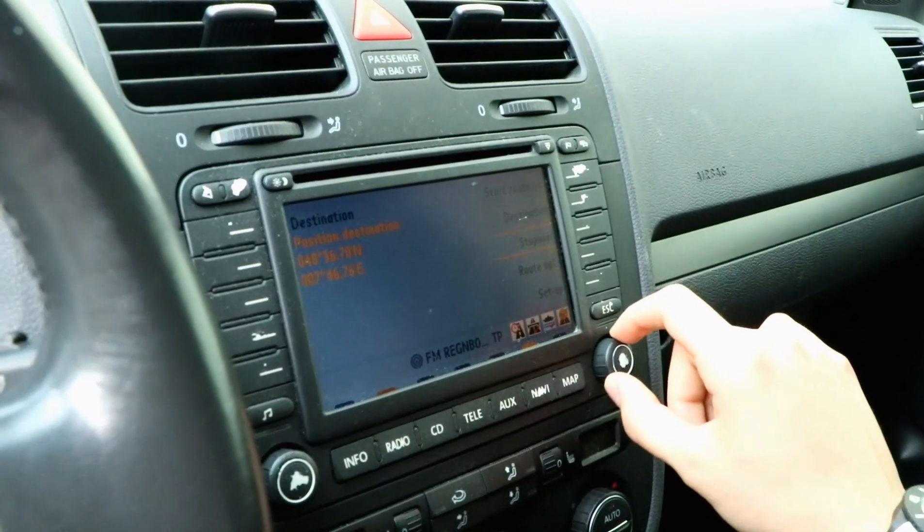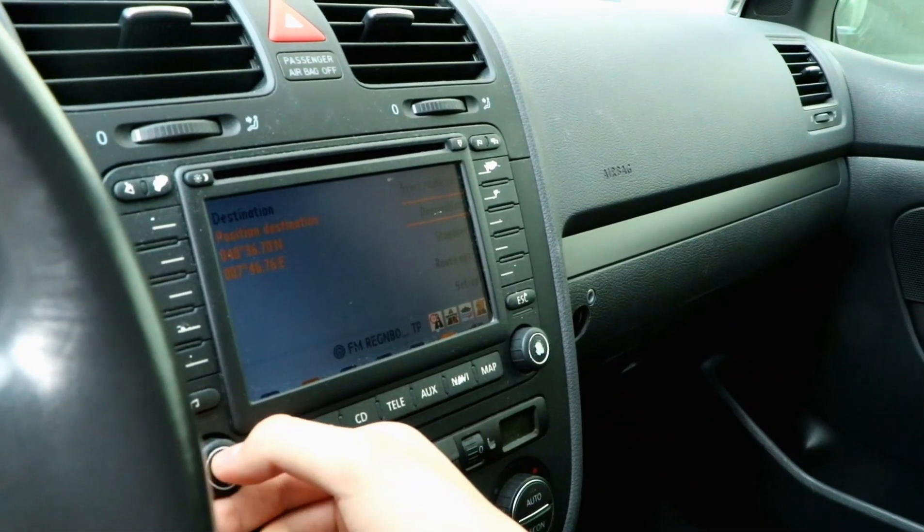Look at that. Navigation. It's all three colors, and it's not touch screen. You gotta use this knob, which looks like somebody's been scratching it.